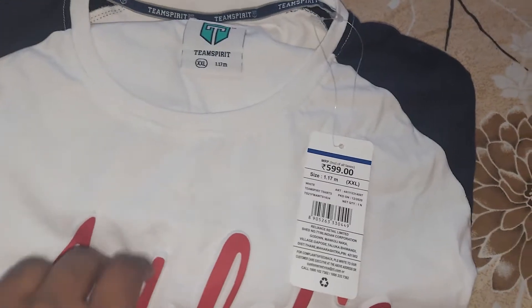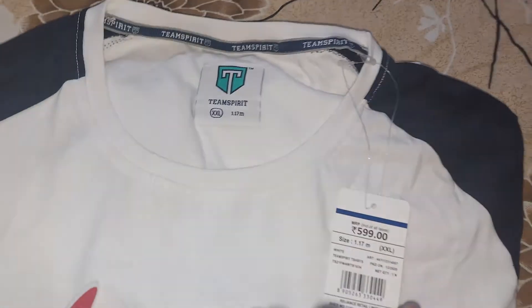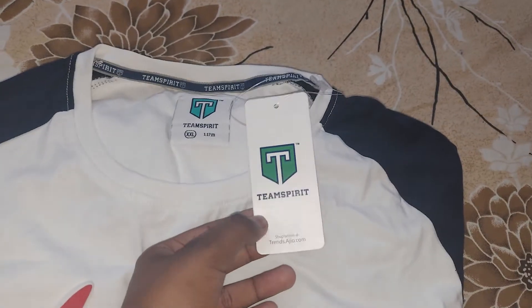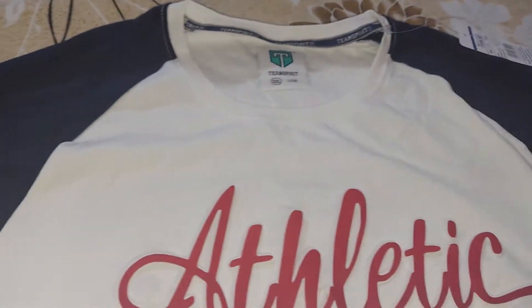Now I will show you the first T-Shirt brand. The original rate is 599. I will use a coupon code for 179. That is 179. I will show you the T-Shirt in full.